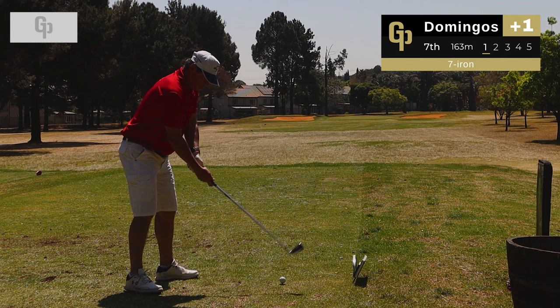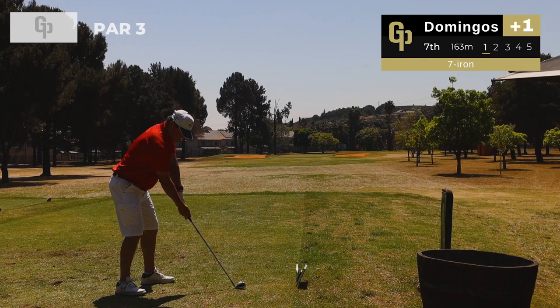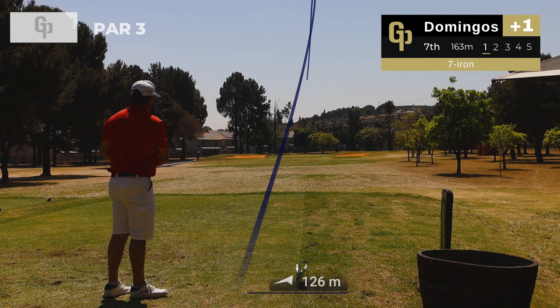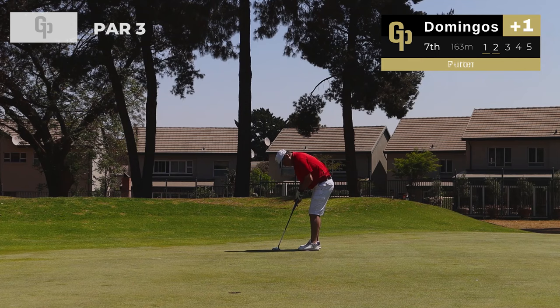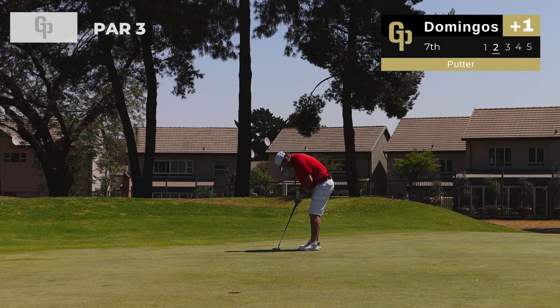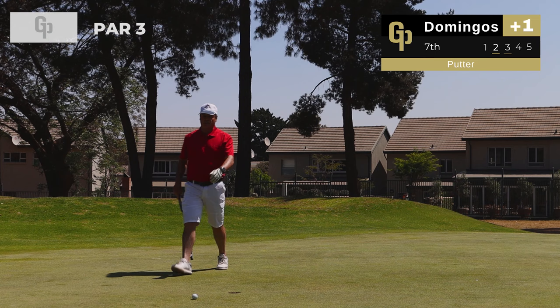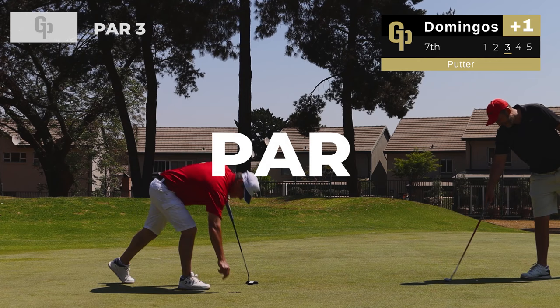Now we're on the 14th hole, our seventh hole of the vlog, with the man, the myth, the legend — Domingos. He's hit an absolute pearler, feeling the energy from the last hole. He sticks it up there on the green and has a chance at birdie. If Alex can do it, Domingos can do it — oh, just left it under the cup. He taps in for a comfortable par.